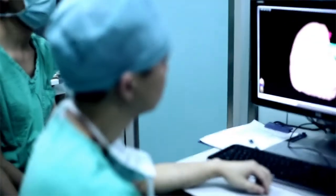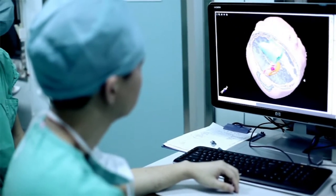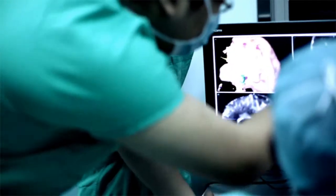Functional navigation is extremely helpful for the neurosurgeons. We use iPlan software to depict the functional cortex and the fiber tracks.